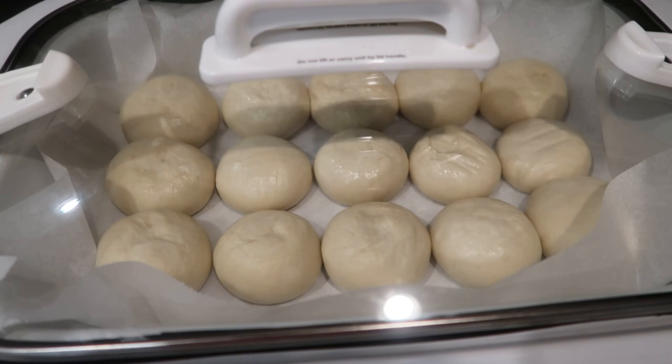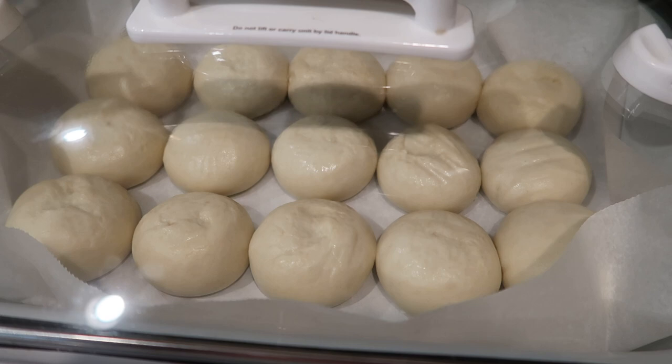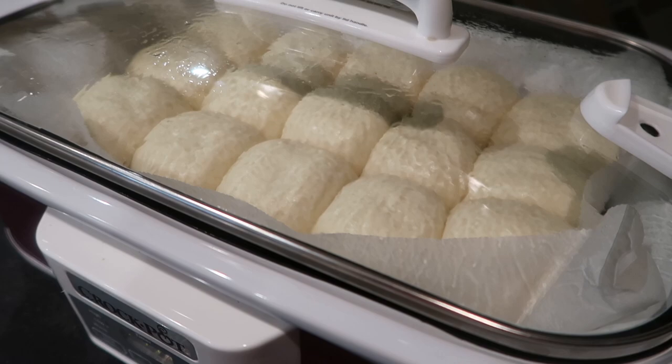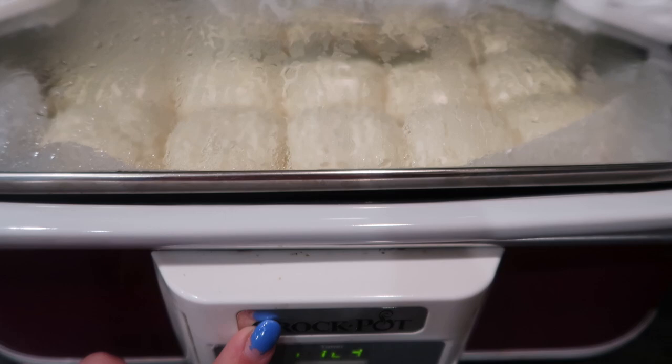Roll watch 2022! I can tell they have definitely thawed out and started to rise — about 45 minutes into the initial phase. Just 15 minutes later they have definitely doubled in size. I'll give them a few more minutes to get a little puffier and then I'm bumping this up to high and setting the timer for an hour.